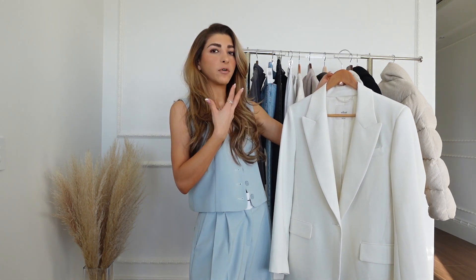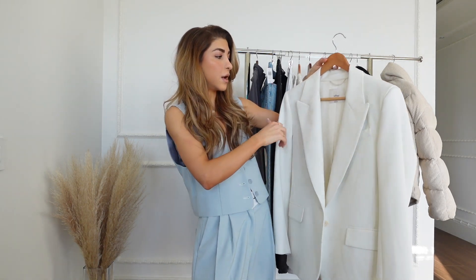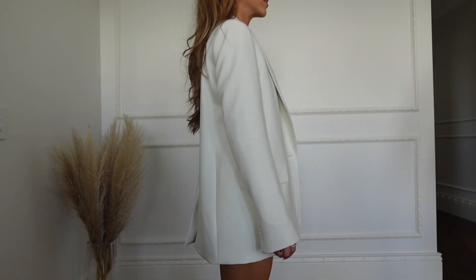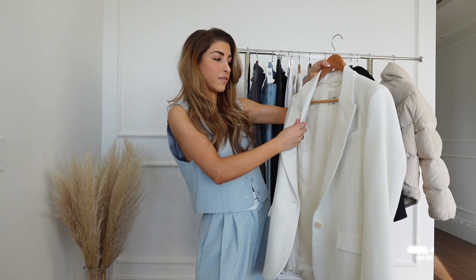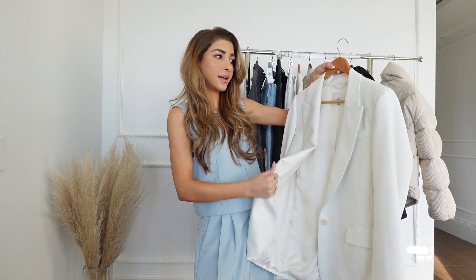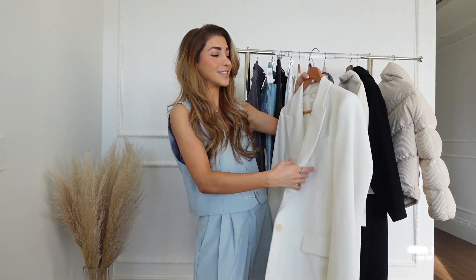It's more of a professional feel. I did size up with it as well — I got it in a small. I do love the look. It is a little bit longer so you can wear it with your dresses, belted. I love the fabric — it's on the thicker side so it will keep you warm. Not that warm though; you need to layer, but it is on the thicker side so you can definitely wear it in winter.